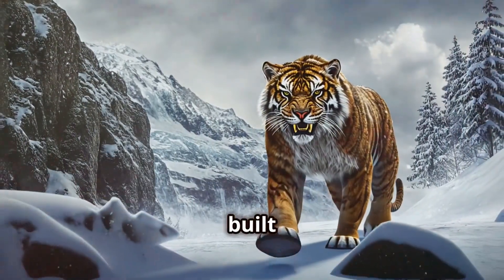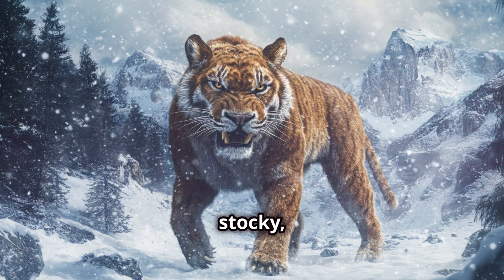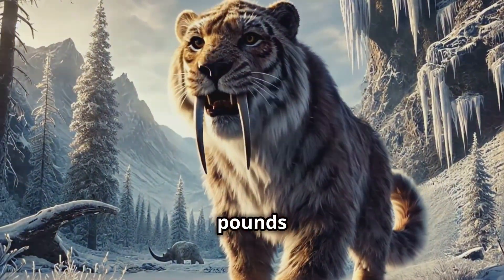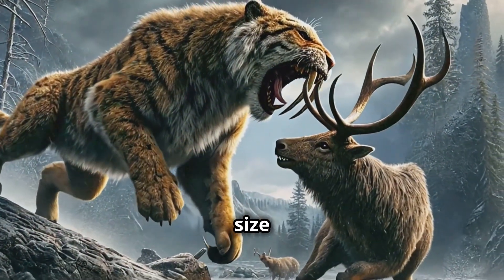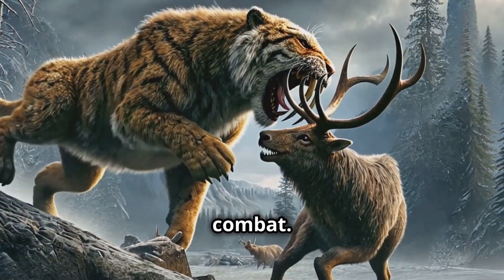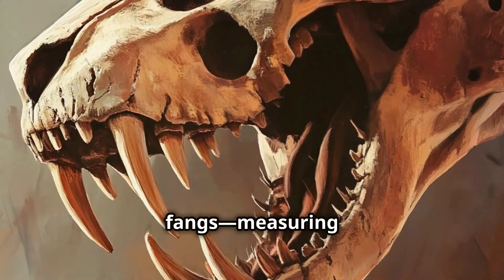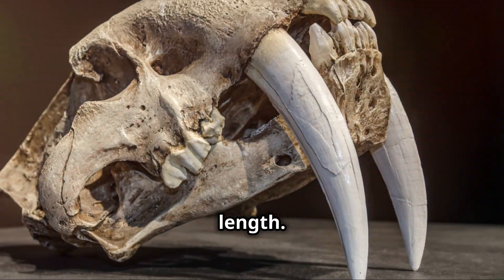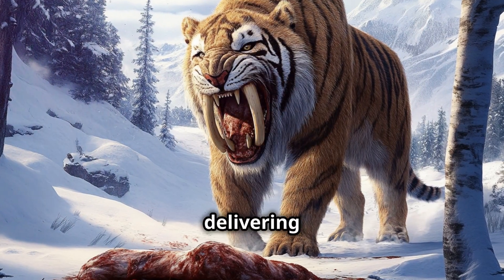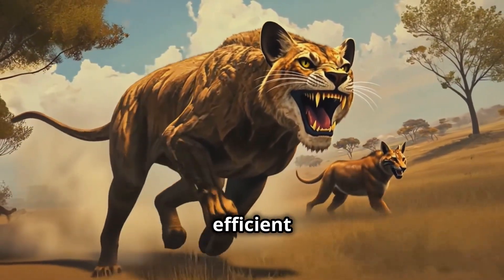The Smilodon was built for power, not speed. Unlike modern big cats, Smilodon's body was muscular, stocky and designed for ambush. Weighing up to 880 pounds (400 kilograms) and standing nearly four feet tall at the shoulder, its sheer size gave it an advantage in close-quarter combat. Its jaws housed its most fearsome weapons — long, curved fangs measuring up to 11 inches (28 centimeters) in length. These formidable teeth were perfect for delivering a deadly bite to the throat or belly of its prey, ensuring a quick and efficient kill.